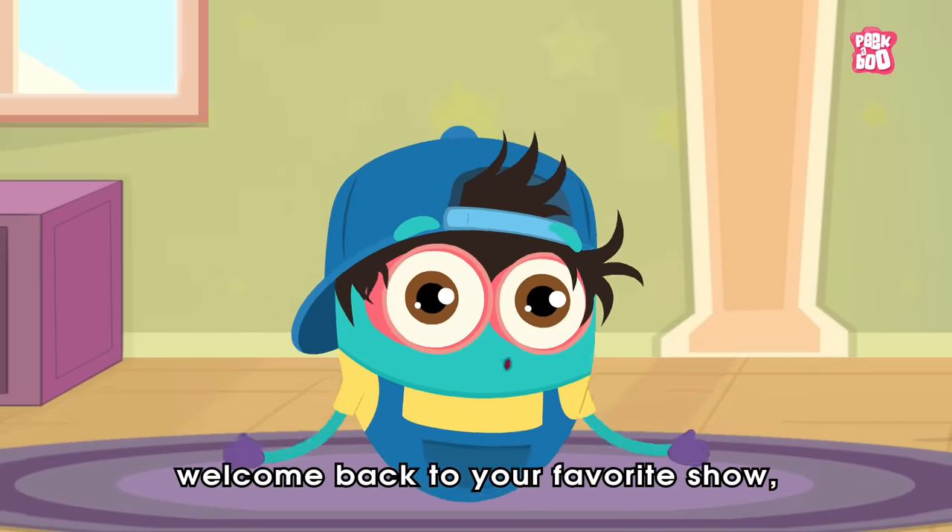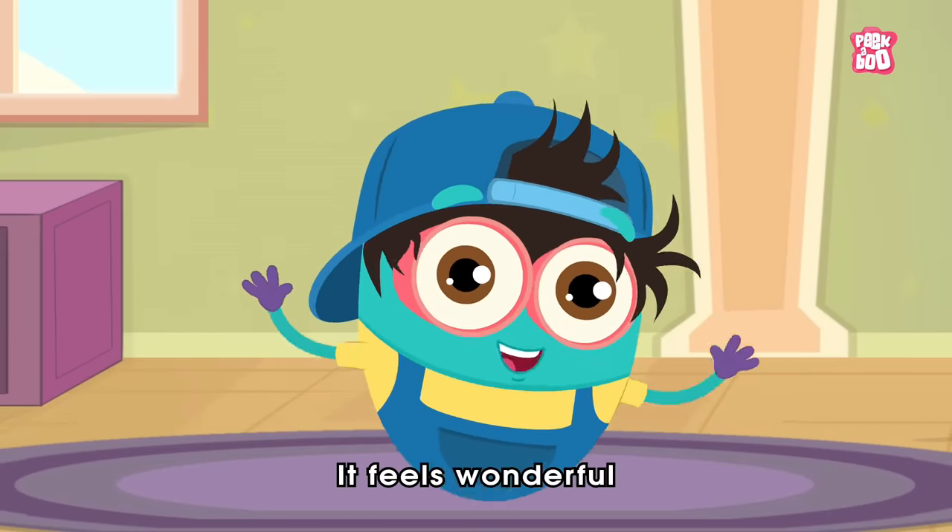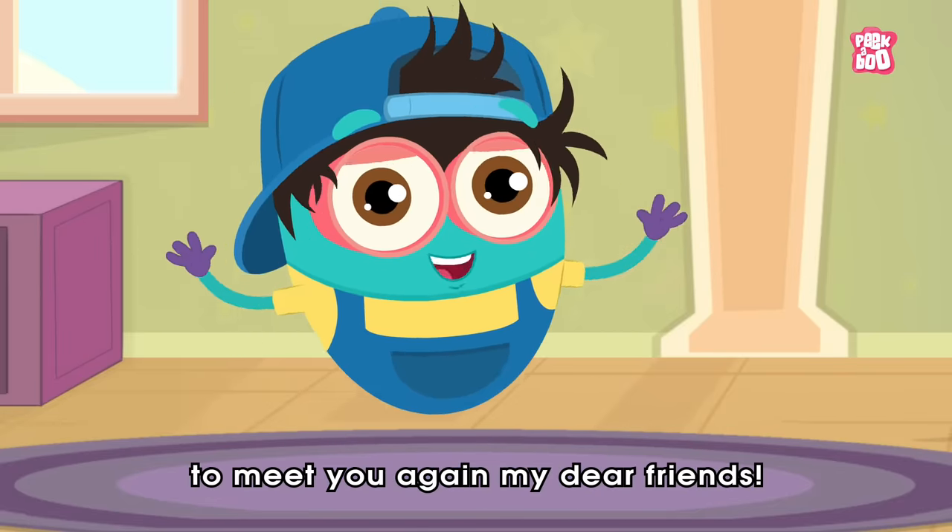Hey friends, welcome back to your favorite show, The Baby Binoc Show. It feels wonderful to meet you again, my dear friends.